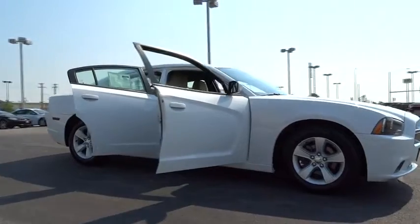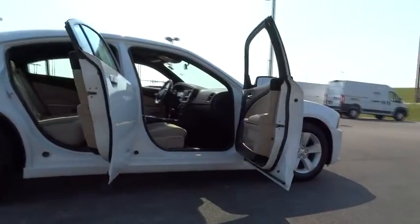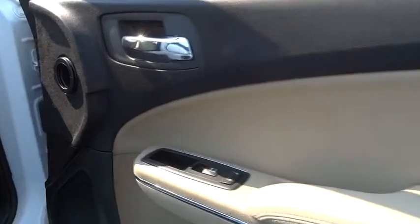Stability control, steering wheel audio controls, traction control, anti-lock braking system, adjustable steering wheel, power steering, driver airbag, keyless start, keyless entry.